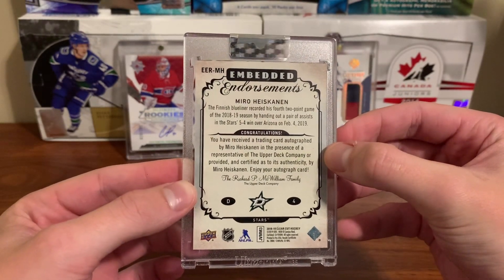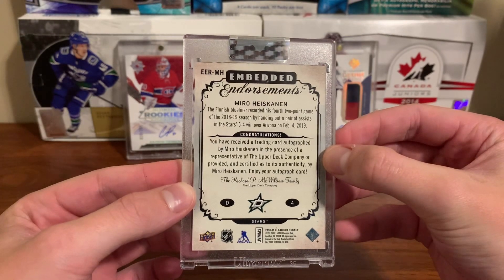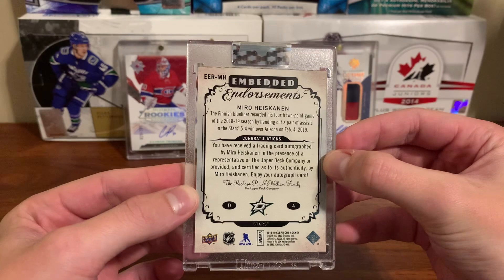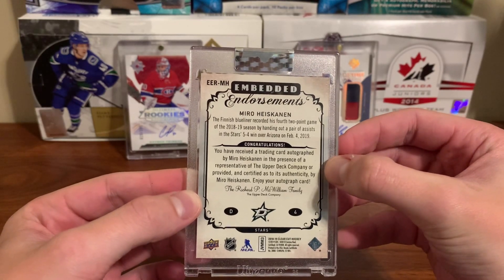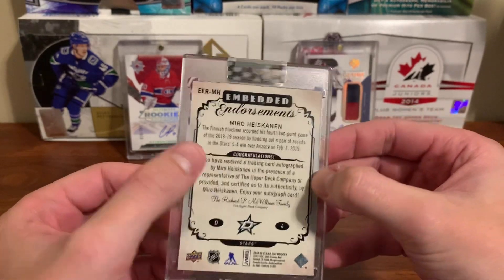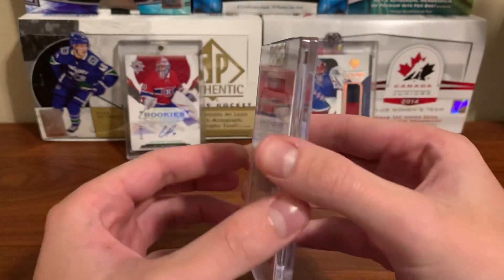Wow. The Finnish blue liner recorded his fourth two-point game of the 2018-19 season by handing out a pair of assists in the Stars' 5-4 win over the Arizona Coyotes on February 4th, 2019. Autograph of Heiskanen.